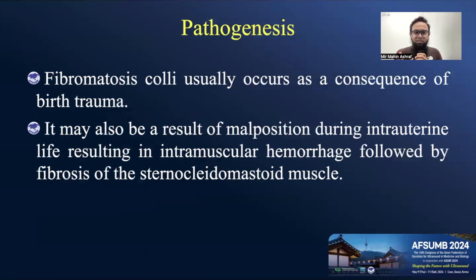The pathogenesis is usually a consequence of birth trauma during normal vaginal delivery or instrumental delivery. Due to malposition during delivery, there will be an intramuscular hemorrhage, and after that hemorrhage, there will be fibrosis of the sternocleidomastoid muscle, which actually creates the condition.